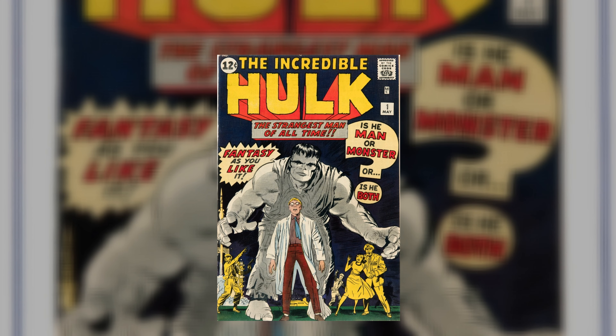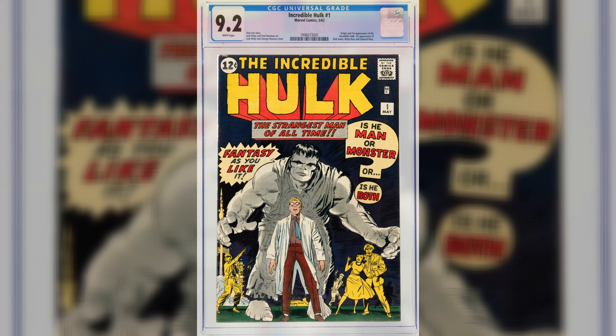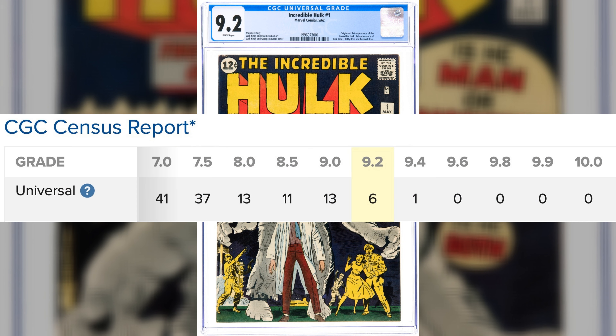At number five, we have our gray debut of our favorite green superhero — Incredible Hulk number one at a blistering 9.2. It's a white pager and shares the grade with five others. Only a single 9.4 is graded higher.